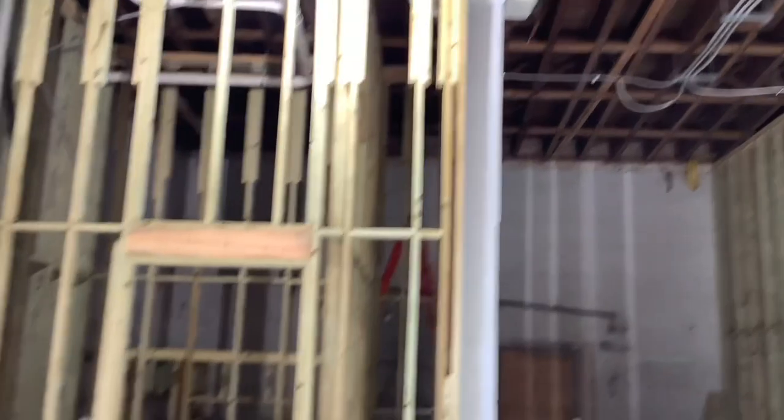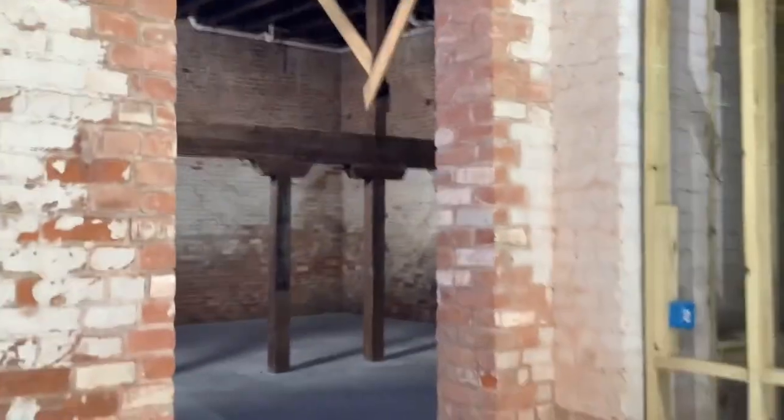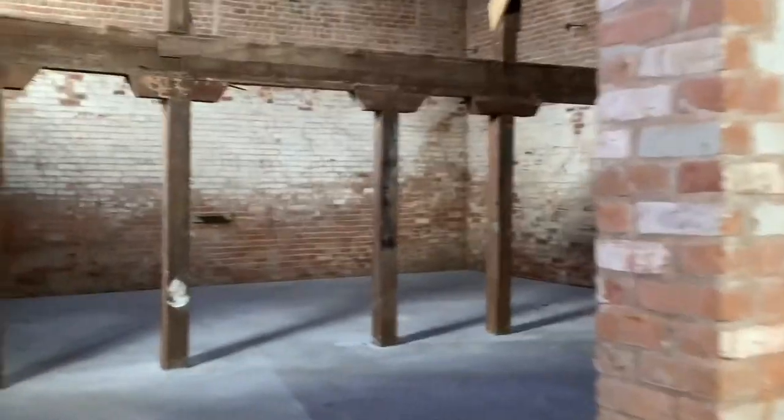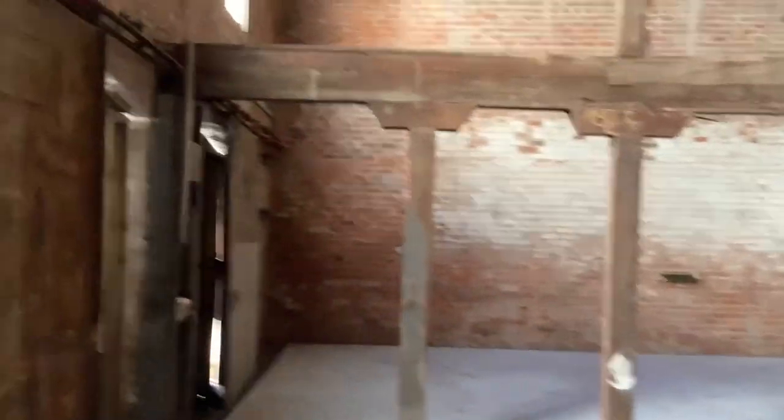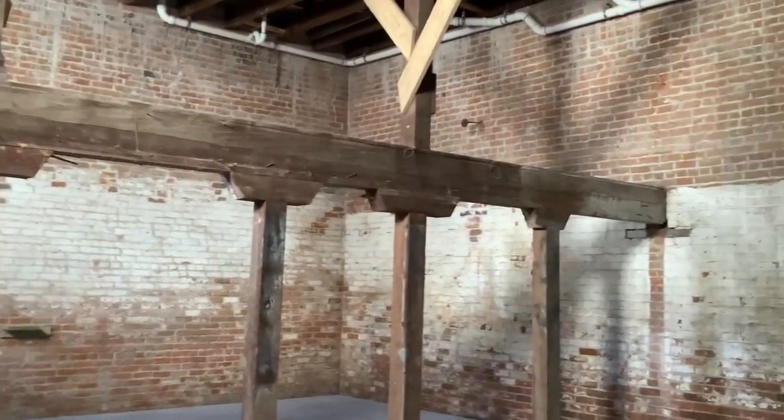This is going to be the main entrance in the community section of the main building itself. The back room over here is where the community room will be for functioning and meetings for the tenants. All exposed beams and rafters in here.